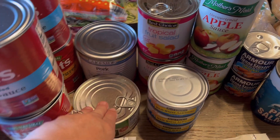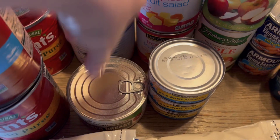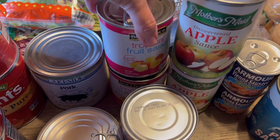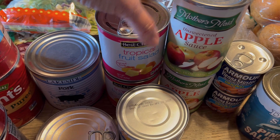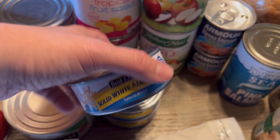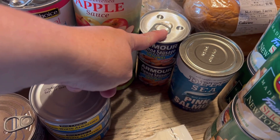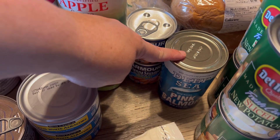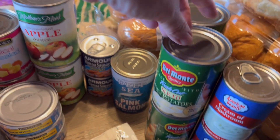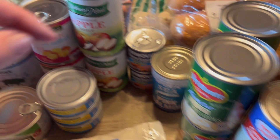I love having tomato products on the shelf because they make quick, easy dinners to add to pasta and meat. We've got some chicken breast, some canned pork, some tropical fruit salad — there's two of those — two applesauces, three cans of albacore tuna which we always love for lunches, two things of Vienna sausages, and one can of salmon.